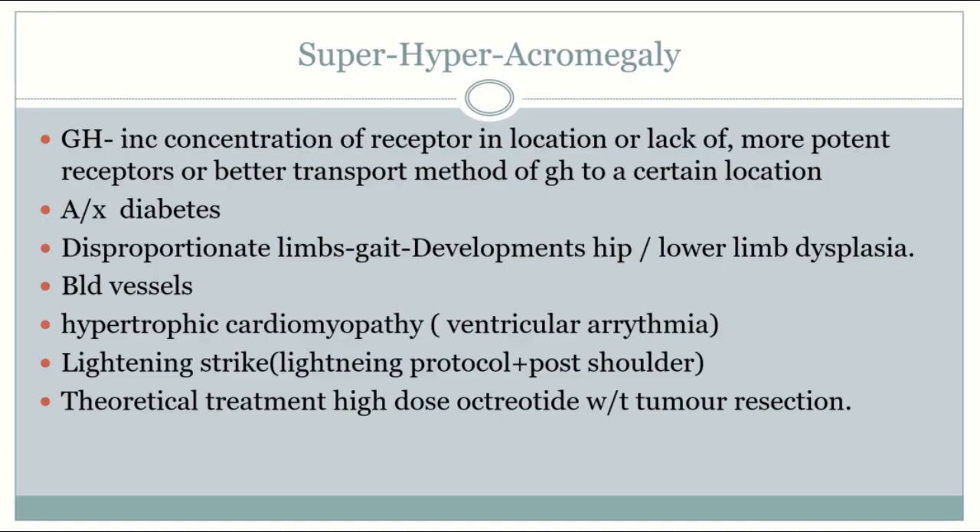Titans will have super hyperacromegaly, and the diagnostic workup begins with clinical suspicion, which only the keenest of eyes can notice on a Titan — such as bone growth, increased wrist size, or enlargement of other body parts such as the heart or tongue. You don't measure growth hormone levels because they tend to fluctuate throughout the day.